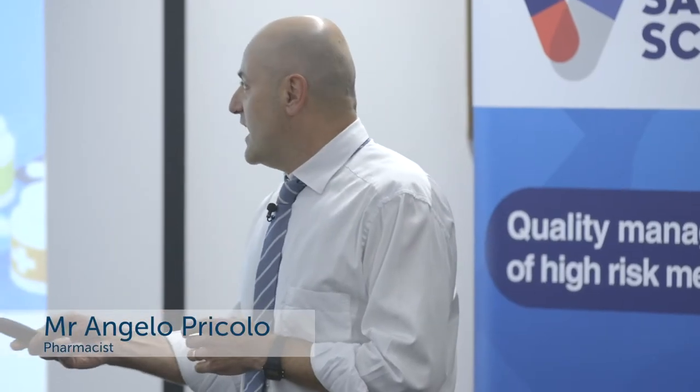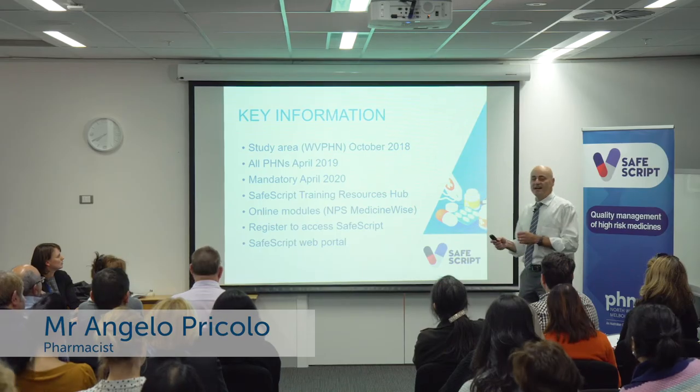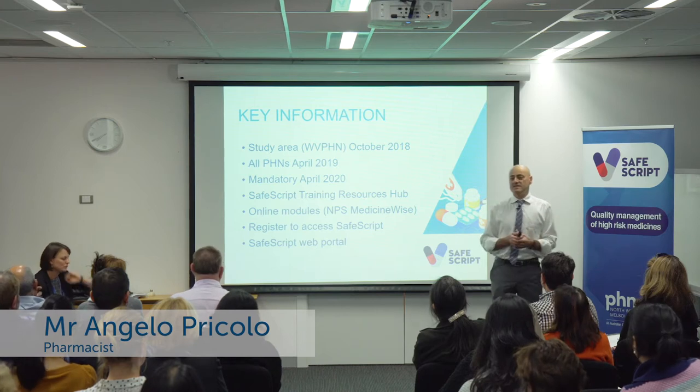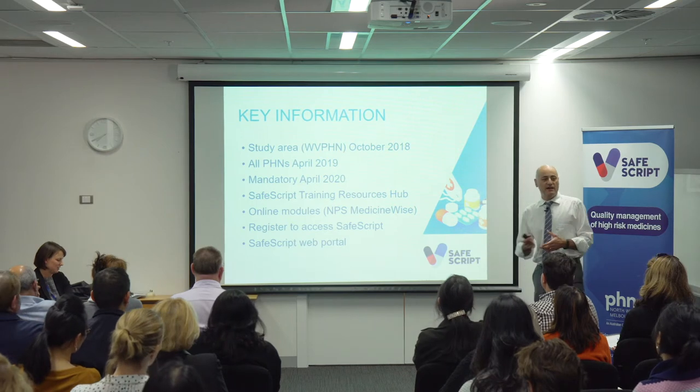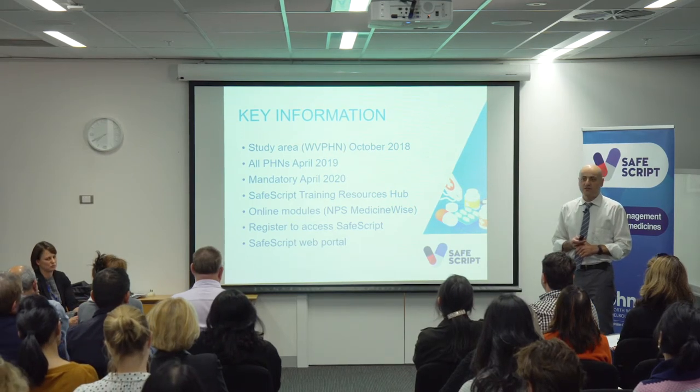Today is really about helping you understand what SafeScript is, why it's there, and how best to get the benefits from it.